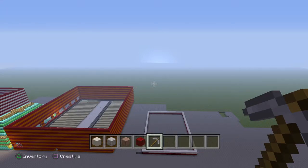Hello everybody and welcome back to another video of the Titanic World. In today's video we're going to build a restaurant.